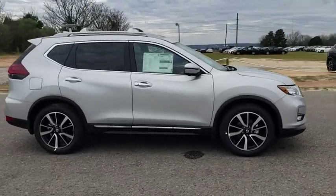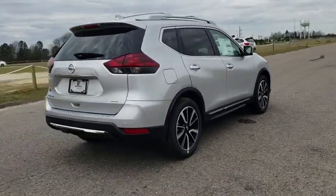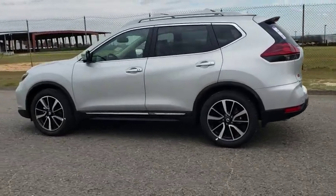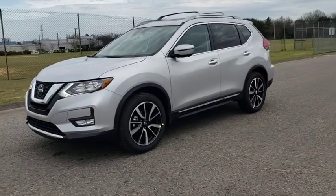The 2019 Nissan Rogue. The stylish Rogue gets 27 mpg and still boasts nearly 58 cubic feet of cargo space. With a five-star side impact safety rating and confident handling, the Rogue is more than you expect and everything you deserve.